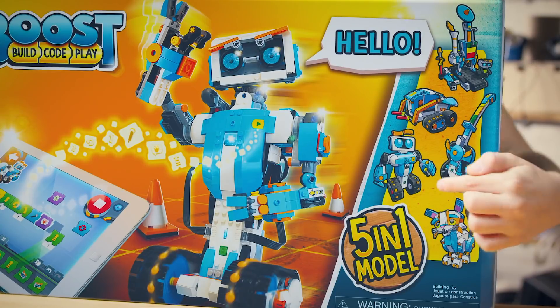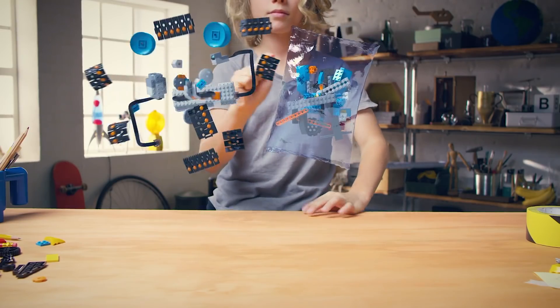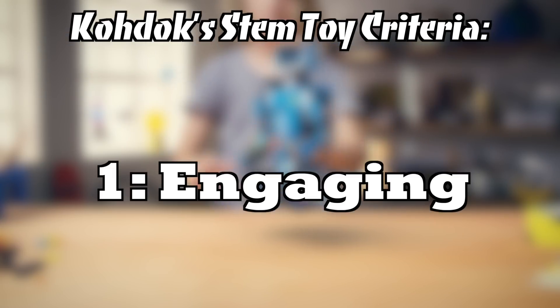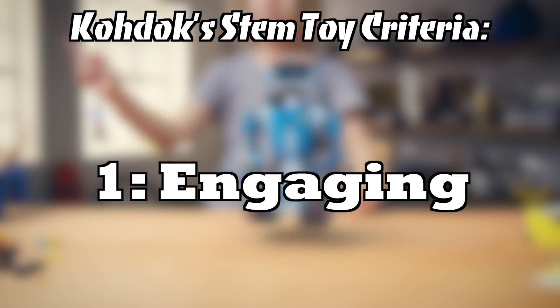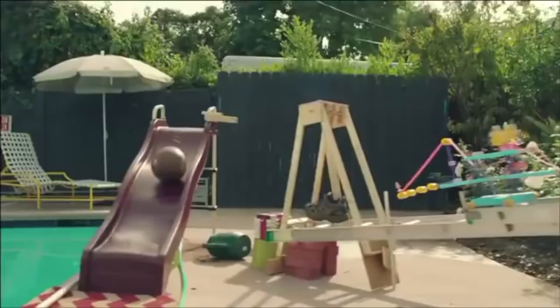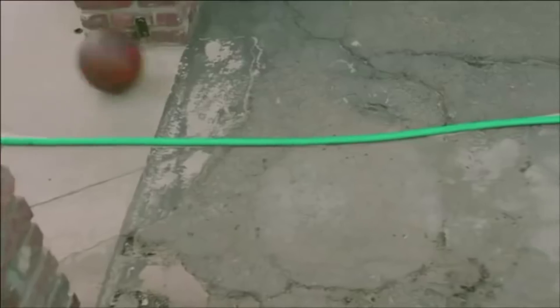Honestly, I think that's a bit of a wasted opportunity. If you ask me, anything that dares to call itself a STEM toy should meet the following criteria. Number one: it has to be engaging. It has to be fun — it's a toy, after all. It should be able to keep someone's attention the same way other toys would in order to be a viable alternative to them. Besides, people tend to learn better when they're engaged.